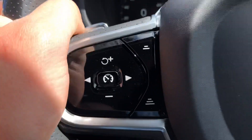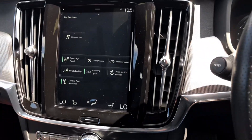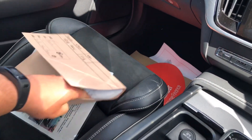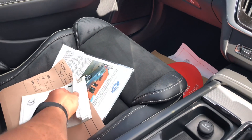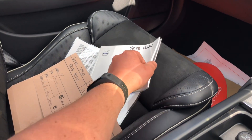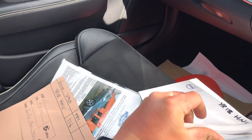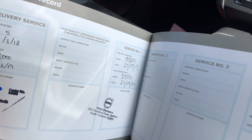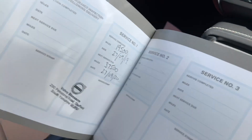Auto lights, cruise control, voice command, full steering wheel controls on there. Last service was at Volvo Stone Aiken, 19 and a half thousand miles, 27th September 2019.